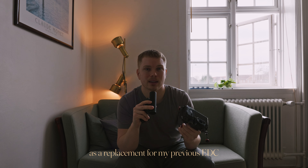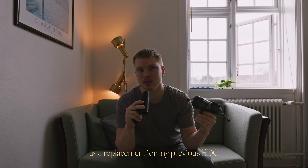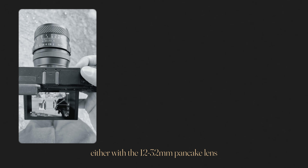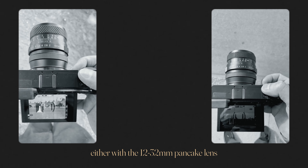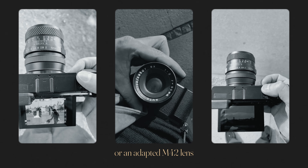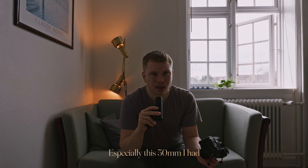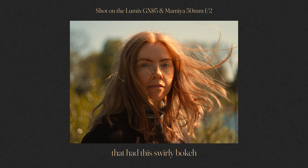I obviously believe so, as I bought the X-T5 as a replacement for my previous everyday carry. Before, I always brought my Lumix GX85, either with the 12-32 pancake lens or an adapted M42 lens. And I loved it — especially this 50mm I had, that had this swirly bokeh similar to the Helios 44-2.